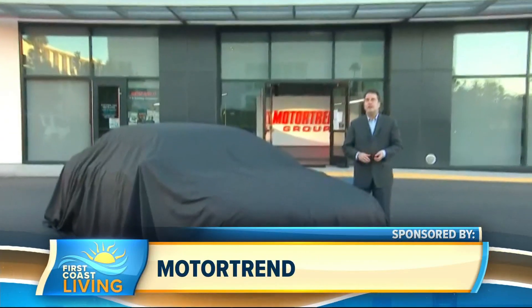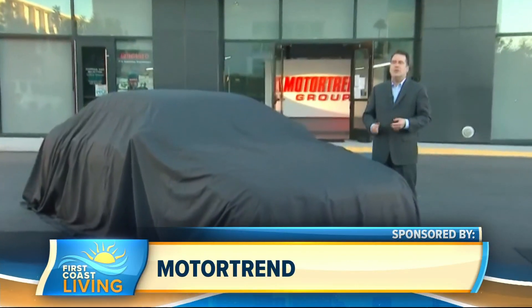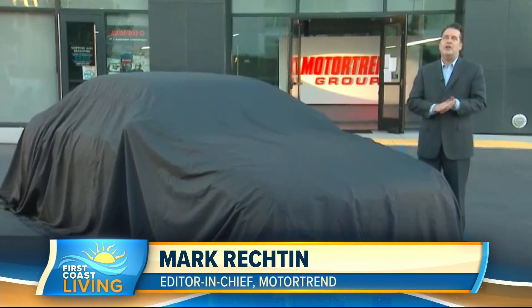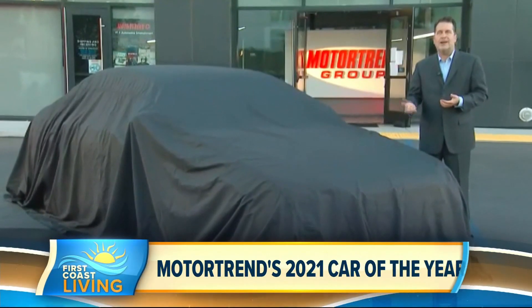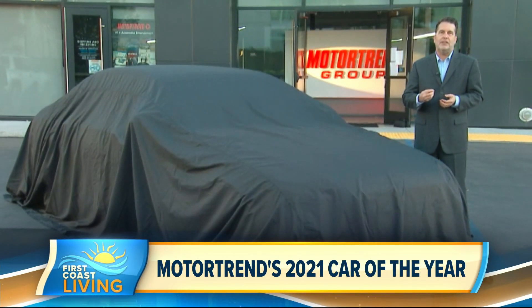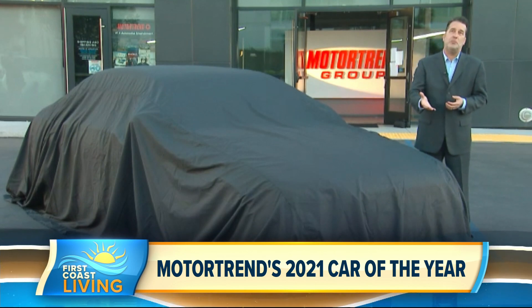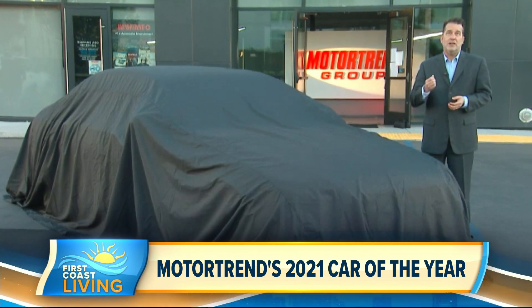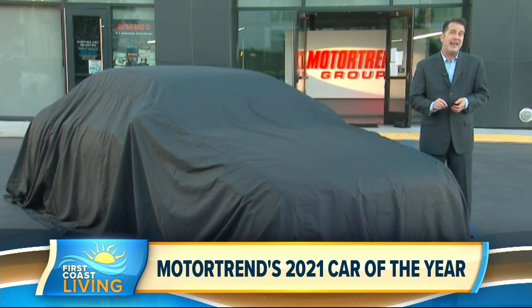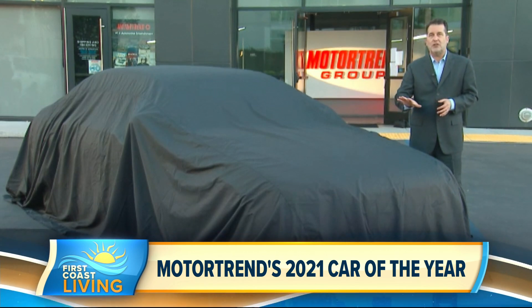Absolutely. Motor Trend tested 18 vehicles comprising 30 variants over the past two weeks to get a better sense of their ability to transport a driver into a new place. You can't judge a $20,000 car against a $200,000 car, so we have six key criteria that allow a vehicle to be judged on its merits: safety, efficiency, value, advancement in design, engineering excellence, and performance of intended function.